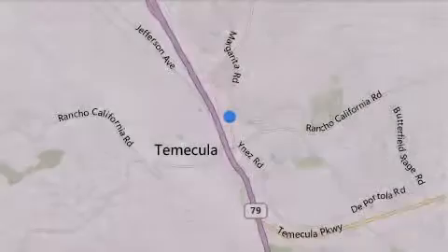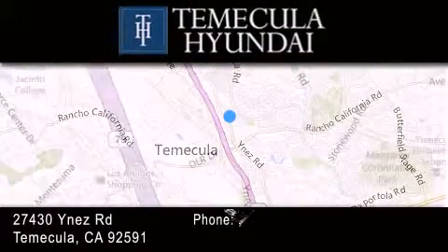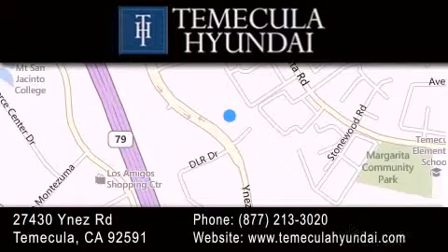Thank you for considering Temecula Hyundai for your next luxury vehicle. If you have any questions, please visit our website, give us a call, or stop by our dealership, located at 27430 Inez Road in Temecula.